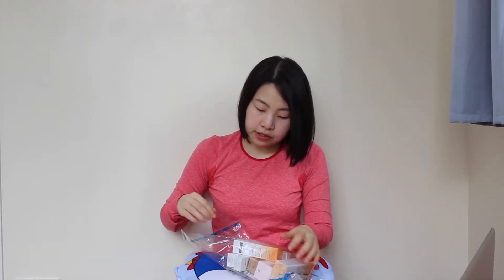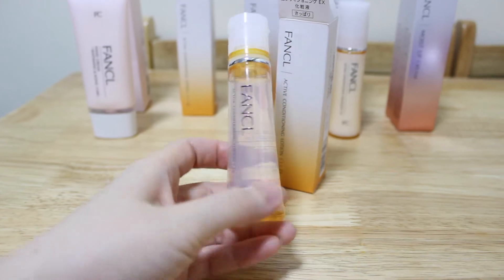It doesn't dry out your skin and the foam is very firm and it cleans quite well. Here's another bag of facial products — it's all Fancl stuff: facial cream, lotion, moisturizer, hand cream, and some nutritional pills.